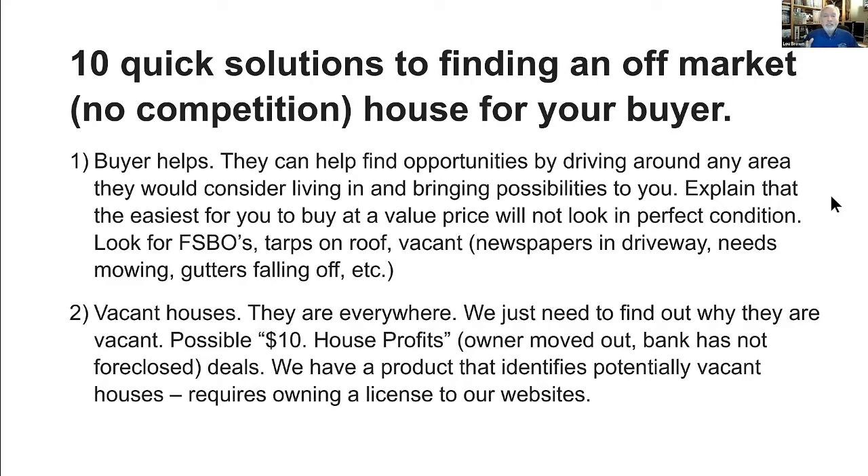I was so excited to hear the report tonight from all of you. Several of you have people right now — like Caroline, for example — and Caroline being a broker has access to the MLS, but what we're looking for is things that are not on the MLS.